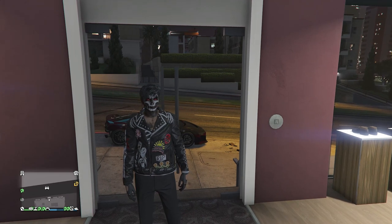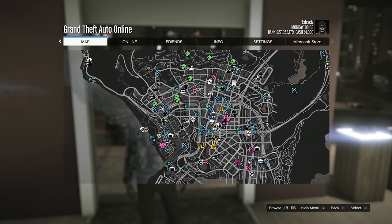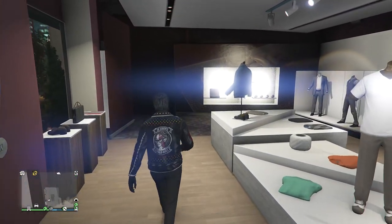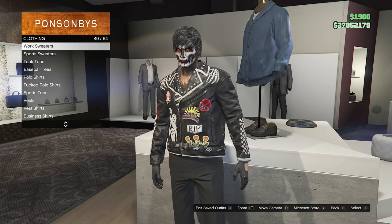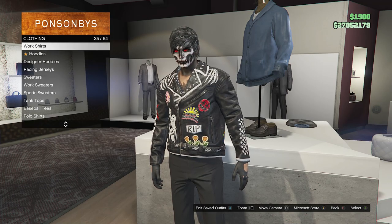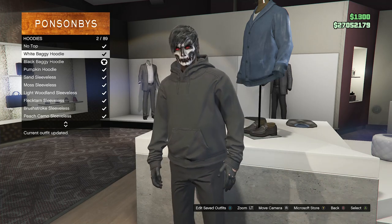Once you have a new gen console and GTA Plus, head to any clothing store on the map. Walk inside, head over to your tops, scroll down to hoodies which will be on slot 36, click on hoodies, and equip the black baggy hoodie which is on slot two.